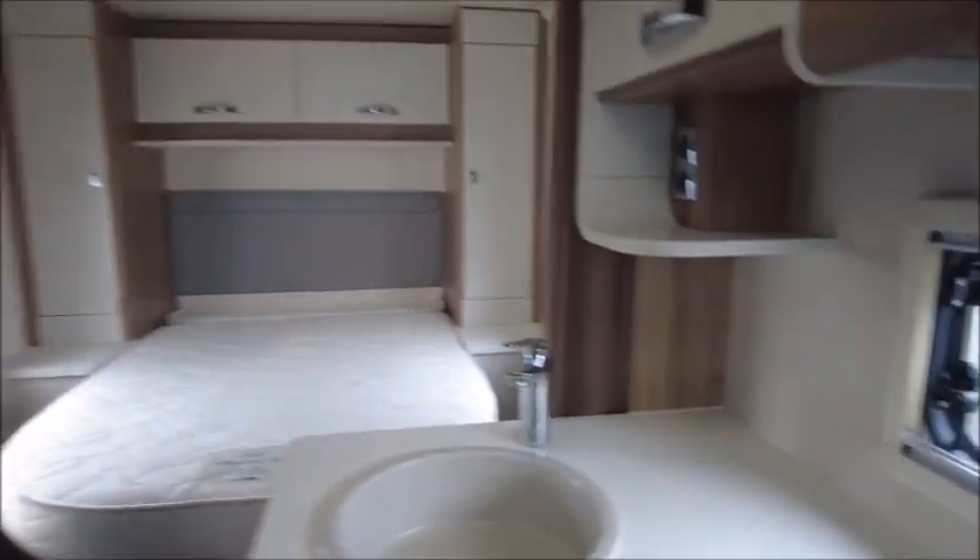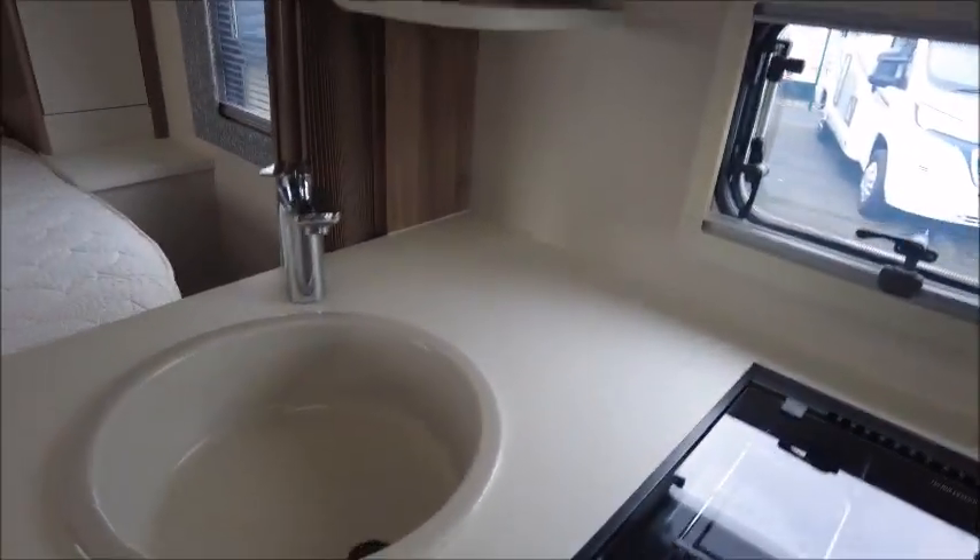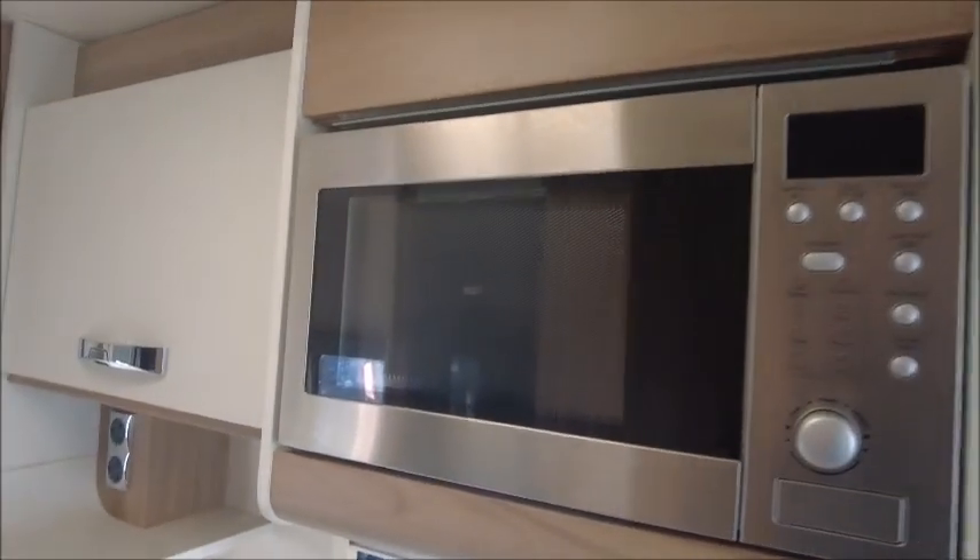Moving to the kitchen area, there are three gas burner hobs, an extendable worktop, a sink, a high level microwave, an omnivent, and a fridge freezer opposite.